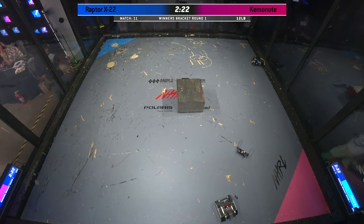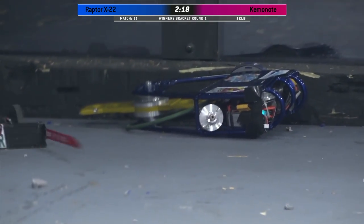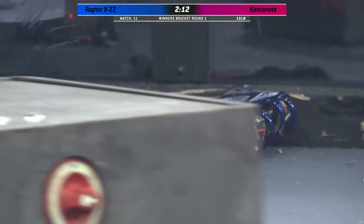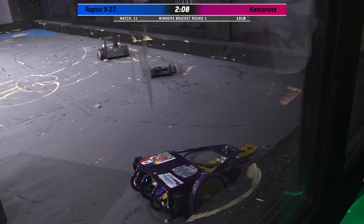Are they still mobile? Can Raptor X-22 move? Looks like that's a wheel missing from Kaminote as well. And there's the motor. The little minibot comes over and they try and fix the robots with those long forks — that's what that is. Yeah, they're little tiny repair robots.